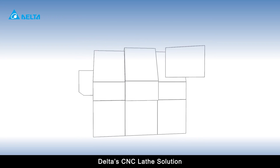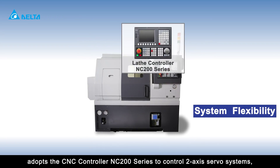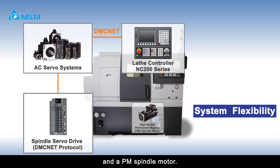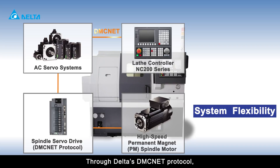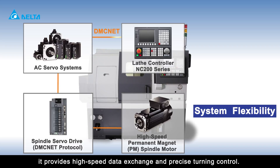Delta's CNC lathe solution adopts the CNC controller NC200 series to control two-axis servo systems, a spindle servo drive, and a PM spindle motor. Through Delta's DMC-net protocol, it provides high-speed data exchange and precise turning control.